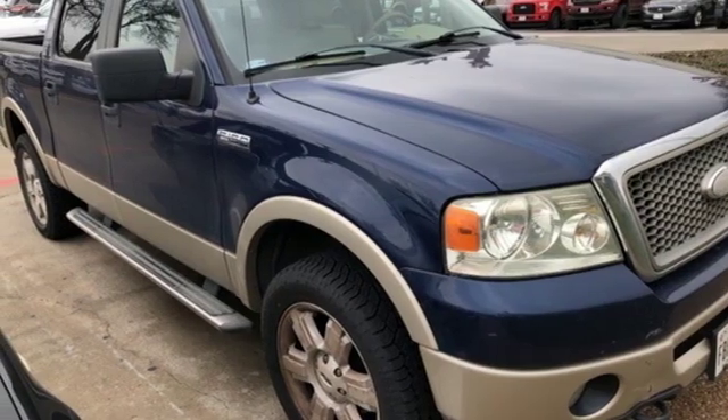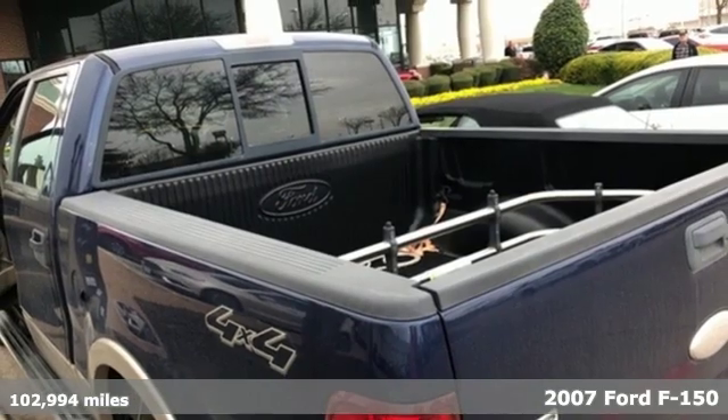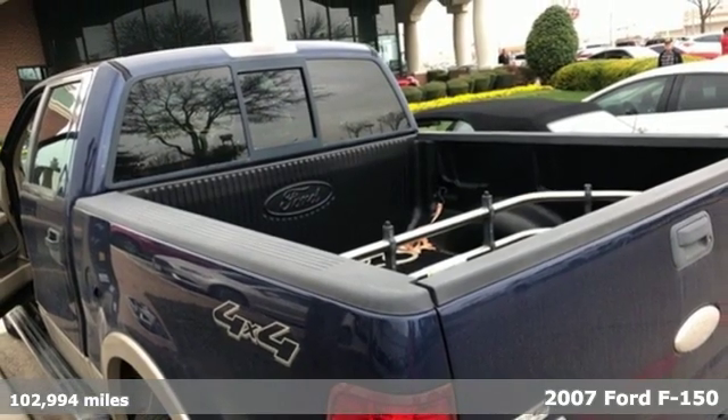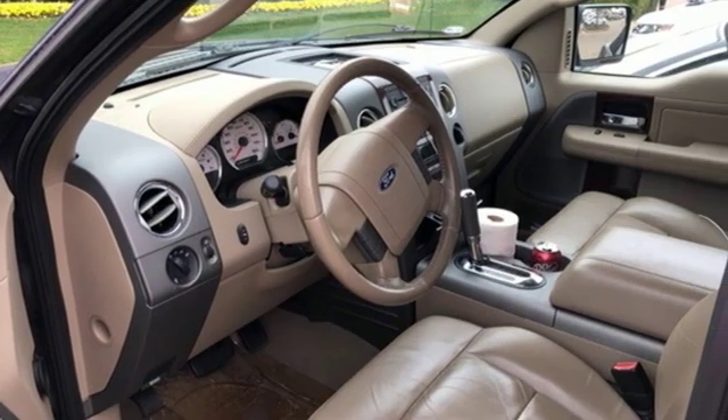It's a 2007 Ford F-150. Ford has won over millions of loyal customers with a wide range of value-driven vehicles. It comes with the features you need and, better yet, want.